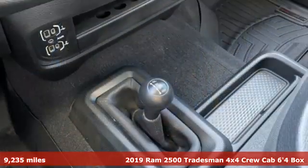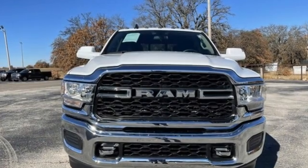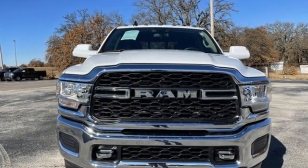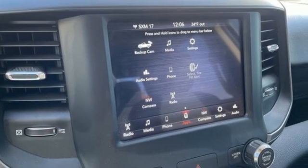It's well equipped with the features you need: automatic transmission, four-wheel drive, driver selectable mode, trailer brake controller, streaming audio, and wireless phone connectivity.